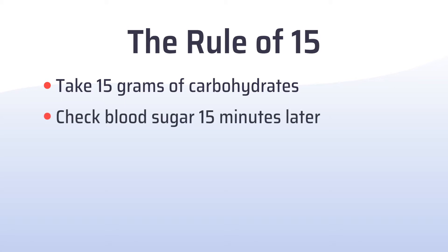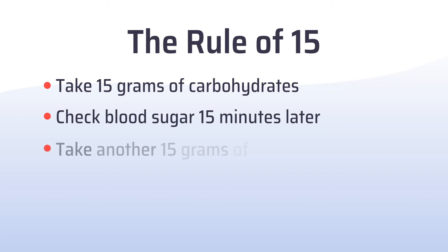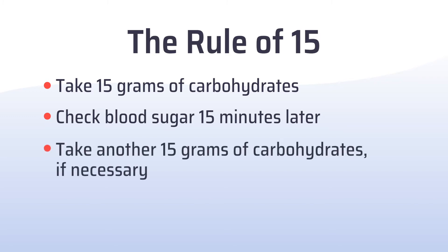Followed by rechecking your blood sugar 15 minutes later, and if your blood sugar is still low, take another 15 grams of carbohydrates. Should a blood sugar reaction be occurring where the patient is not able to care for themselves, it's important